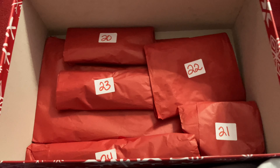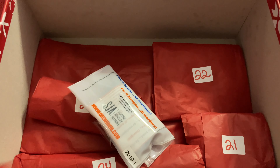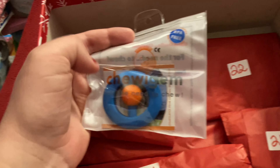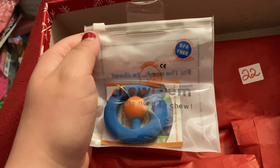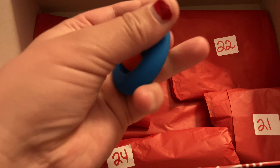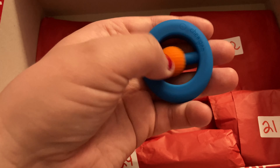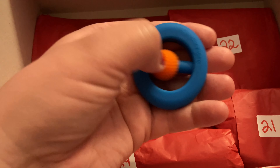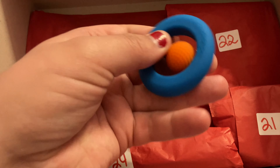It is day twenty, so let's open it up. And it is a Chewy Gem Hand Fidget — a green and red one. That's cool. I have misplaced my last one, so this is going to be fun to play with. So this is what it looks like. Basically you can squish it, and most importantly, you can chew it. This is a Chewy.